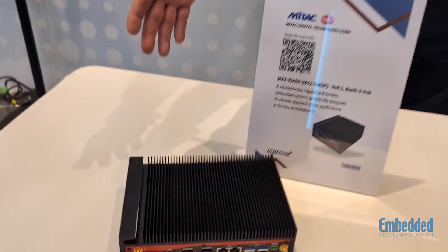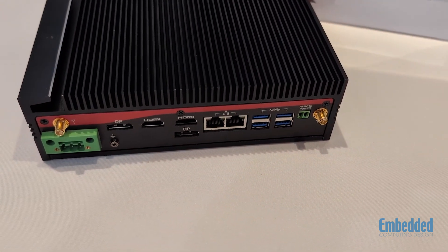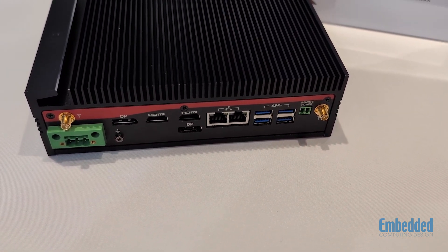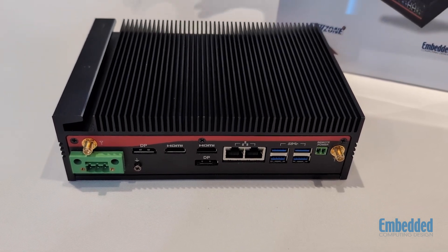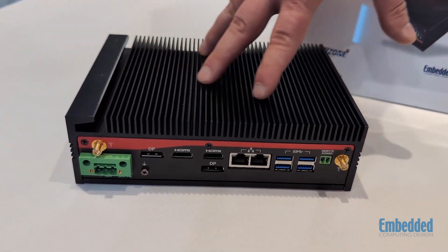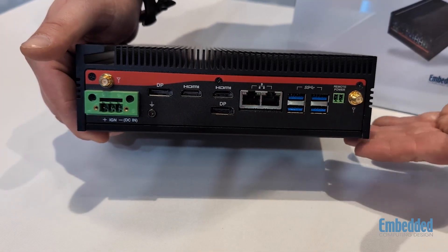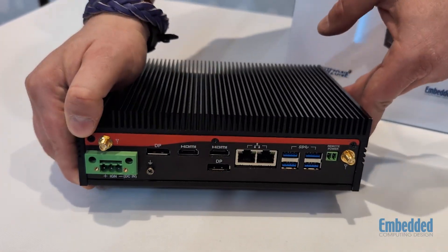Right now we are featuring the Mitac MX2 10 ADP. This is a rugged and fanless embedded system specifically designed to elevate machine vision applications in factory environments. It's got a really robust heat sink, so it's really resilient to temperature, tons of inputs and outputs, and tons of opportunity for connectivity.